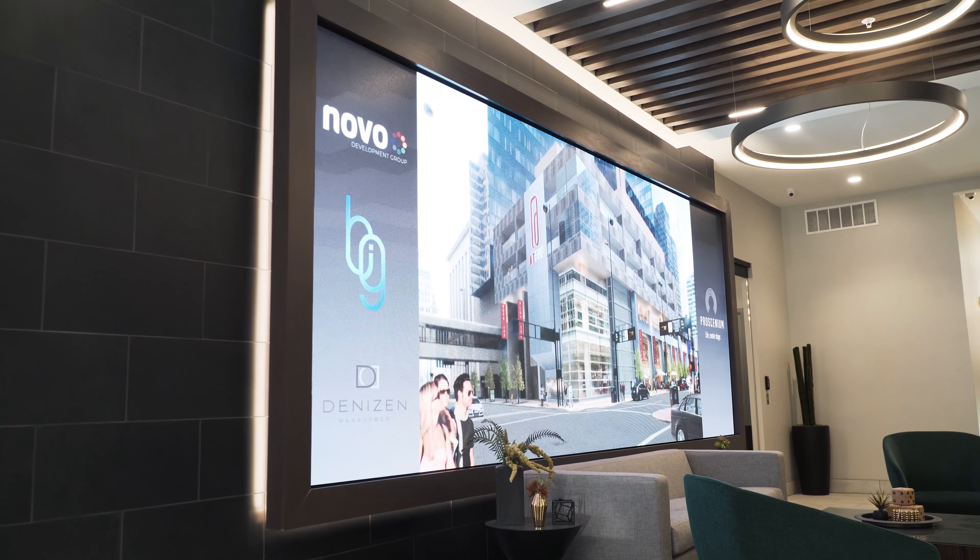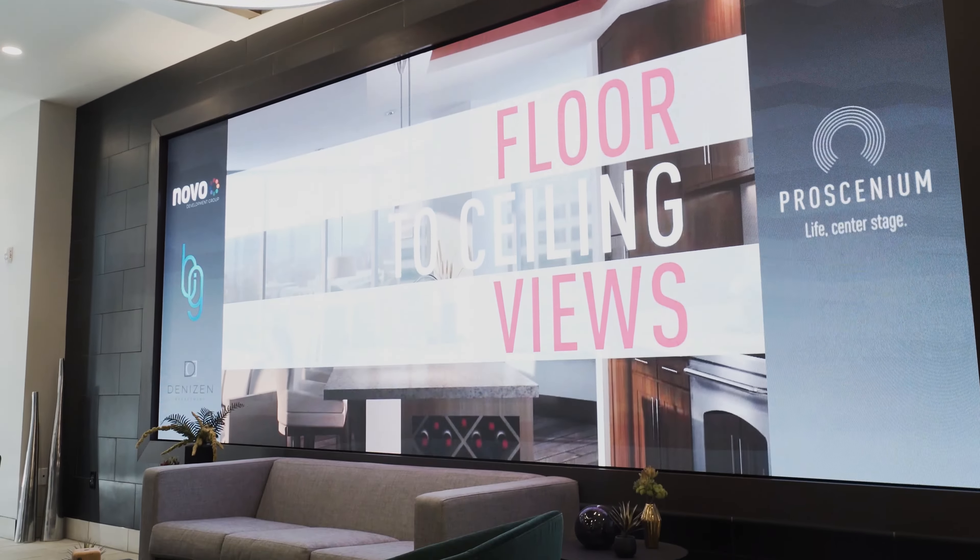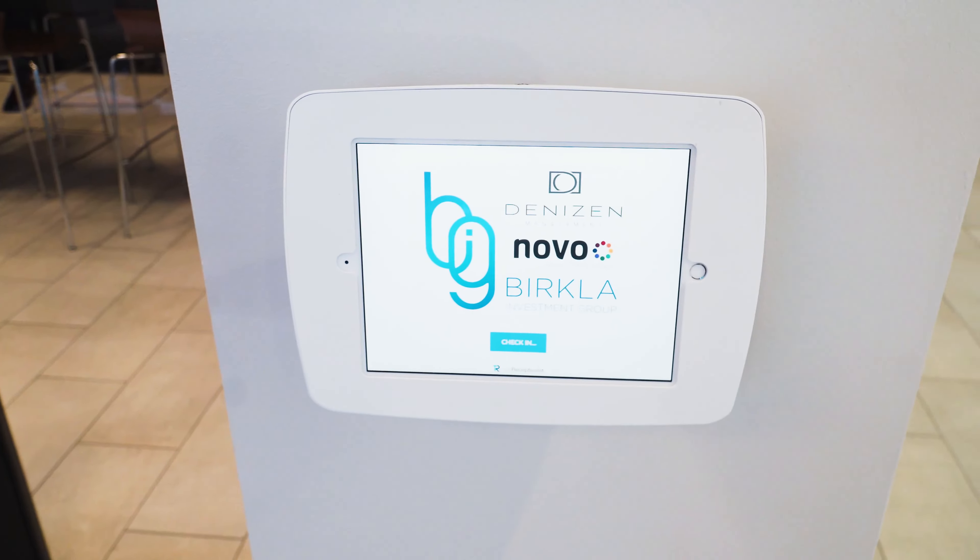We worked with Novo Development Group to install an LED video wall in their lobby and also an iPad receptionist to check in the guests.